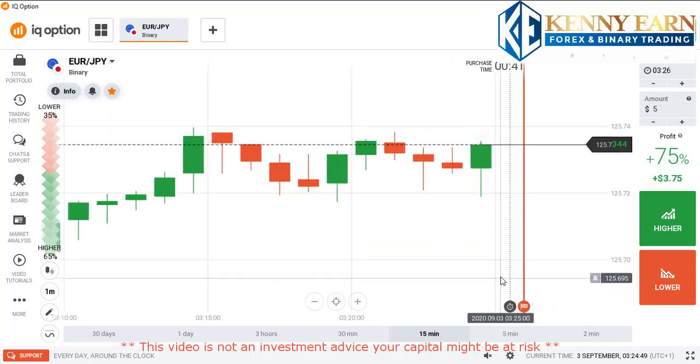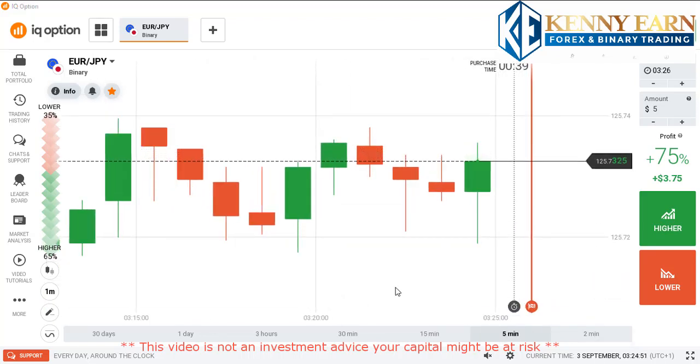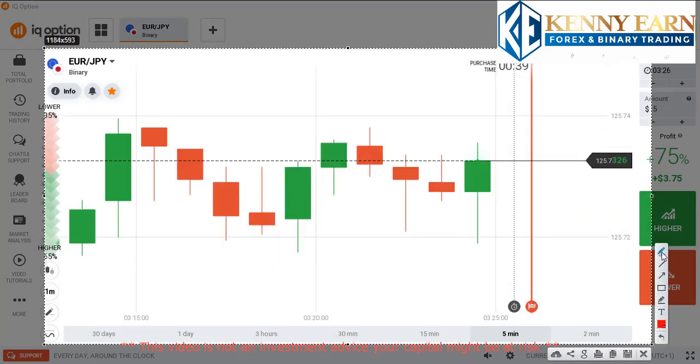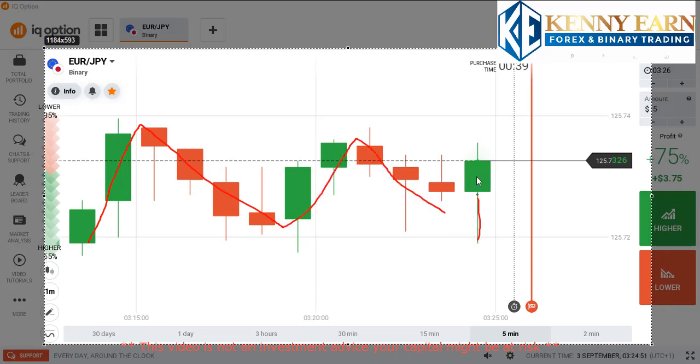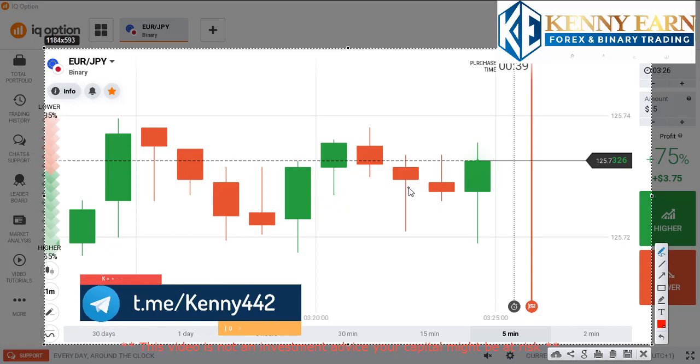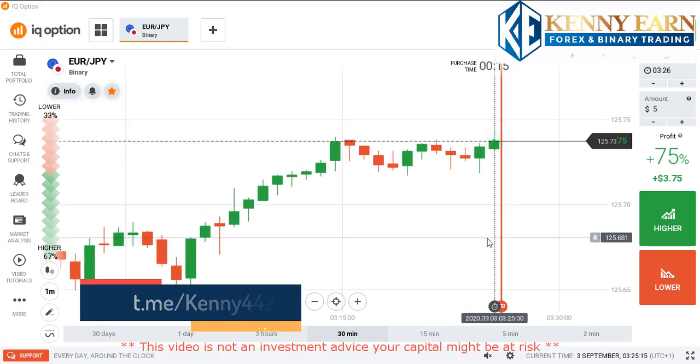Today, looking at the current market condition, we'll be looking at the EUR/GBP. You can see the market has been moving up and coming down, and now we are seeing some strong rejection from buyers. The market looks as if it wants to go higher, but because of these long wicks, I think the market might be coming down.